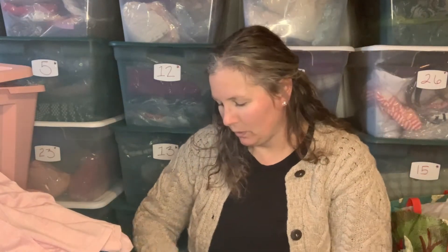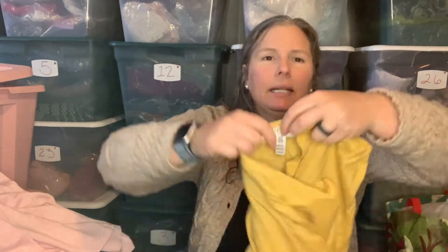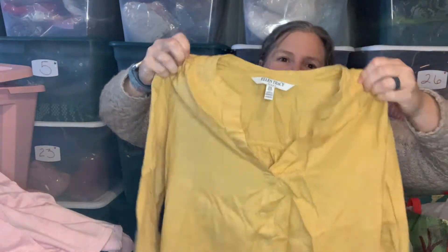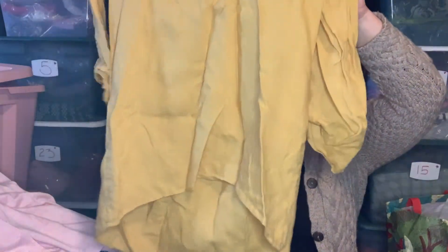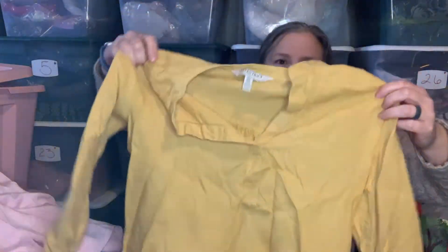This is Ellen Tracy Linen — not necessarily a brand I would always pick up or seek out, but it's 100% linen. It's a size medium split-neck popover tunic top in this mustard color. It's got a bit of a high-low hem — just a nice lightweight shirt in a great color.